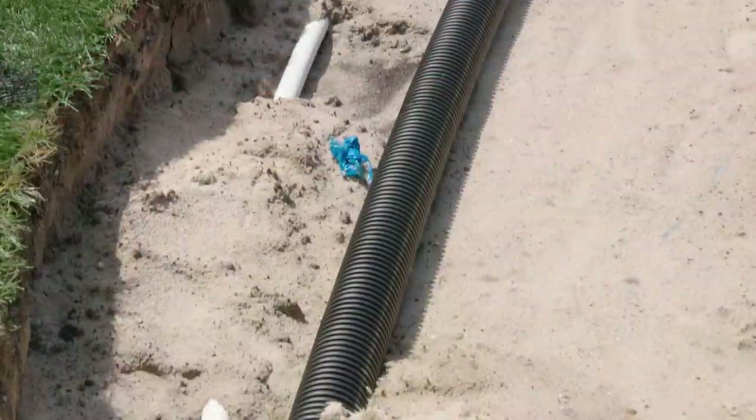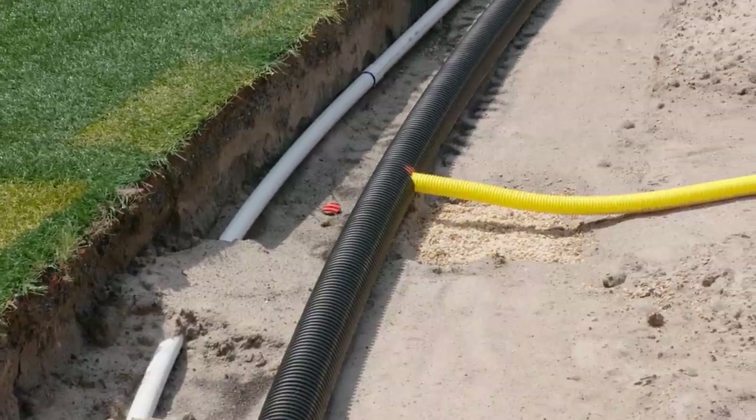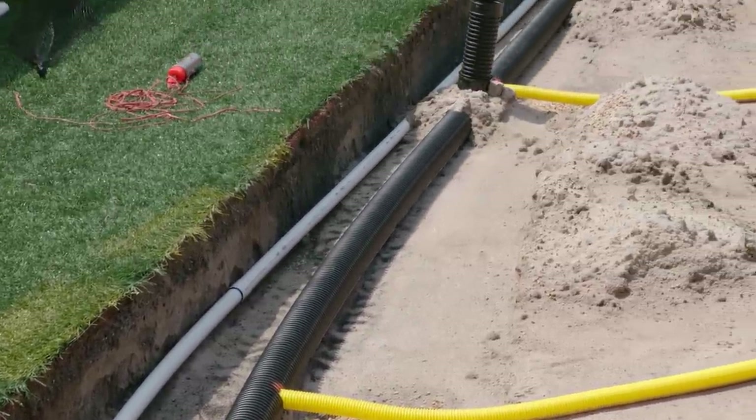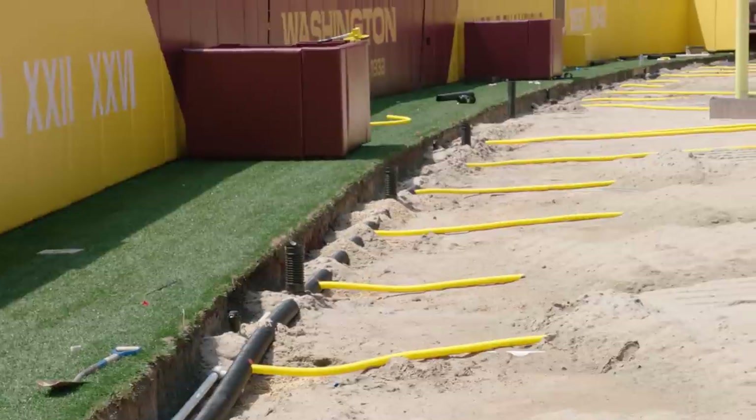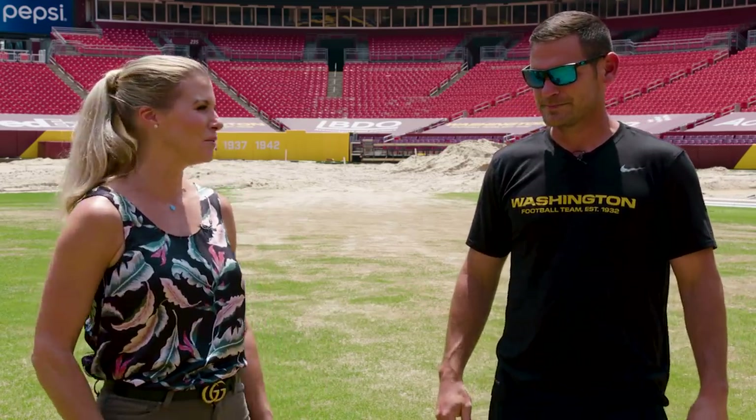What excites you the most about this project? For our players, I'm excited for them to play on a field they know is perfect every time they come out here. And I'm excited for my crew and myself not to have to be up at 2 o'clock in the morning racing to the stadium to turn off irrigation because we're playing on water, or worrying every time there's even a half-inch of rain. Tarping the field during the week puts a lot of stress on the grass itself, so it'll be better maintenance overall. The fans are excited for it too — people really get geeked about the fields. I hope this will be a popular one.